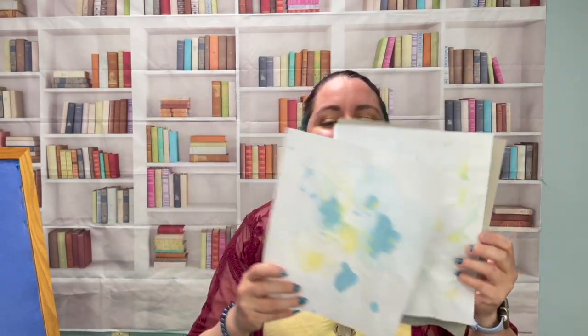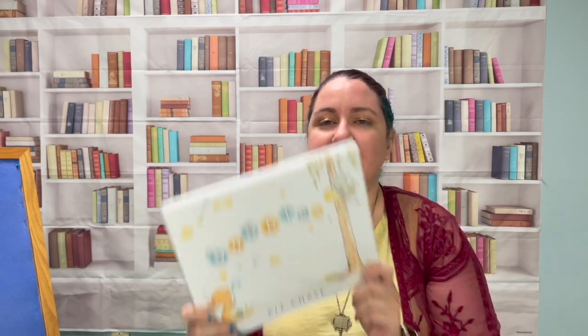Hello everybody, it's Ms. Kristen today with our preschool painters story time. So I have a fun activity where we're going to use bubbles to create our own masterpieces, and I'll explain how we're going to do that after our story. Our story is called Bubbles.